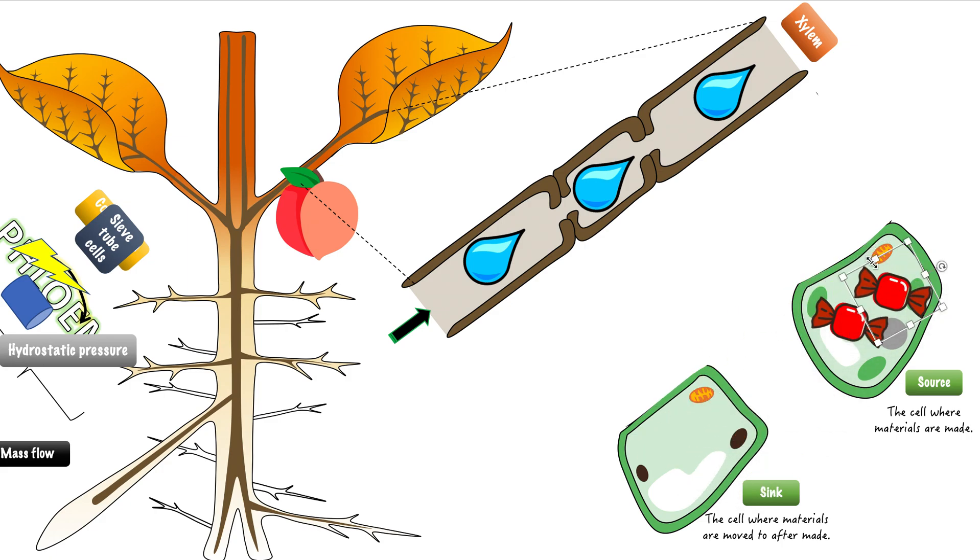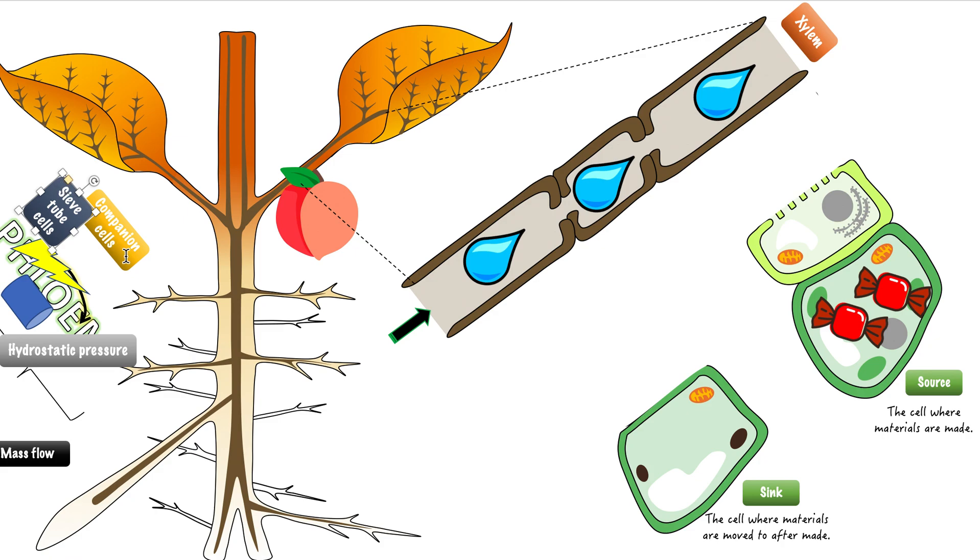So how does it get from the source to the sink? The key is the phloem. Next to the source is something called a companion cell. A companion cell will take all these organic molecules — the source will send all these organic molecules to the companion cell.